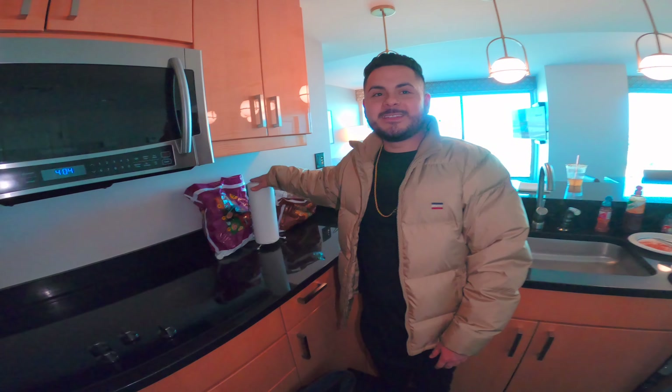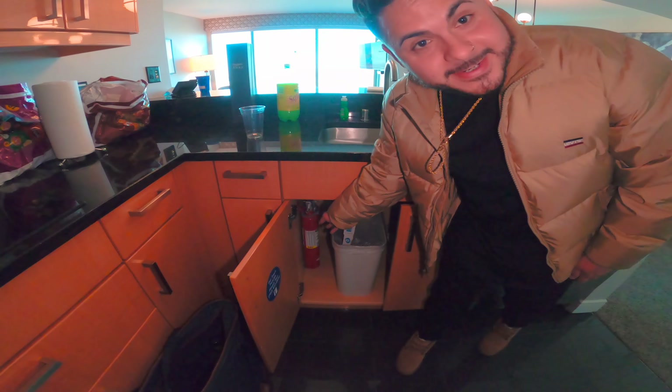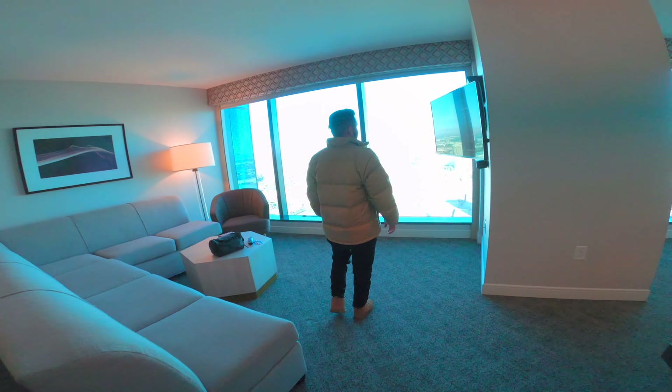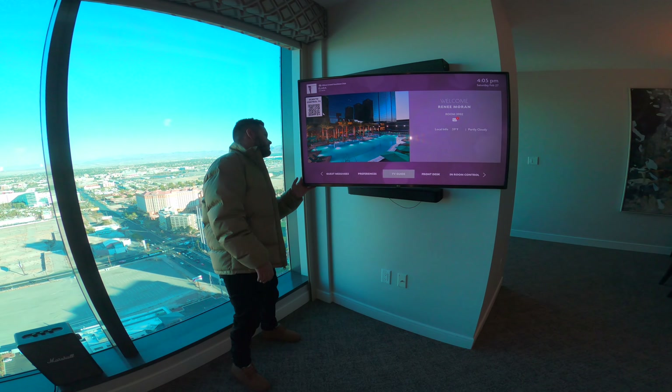They even give you a roll of paper towels — we just stayed at the Cosmopolitan and were needing something like this. You have a little trash can, and a fire extinguisher just in case you get too wild and crazy. You get like a 55-inch TV, also on a cool mount so you can swivel it around.